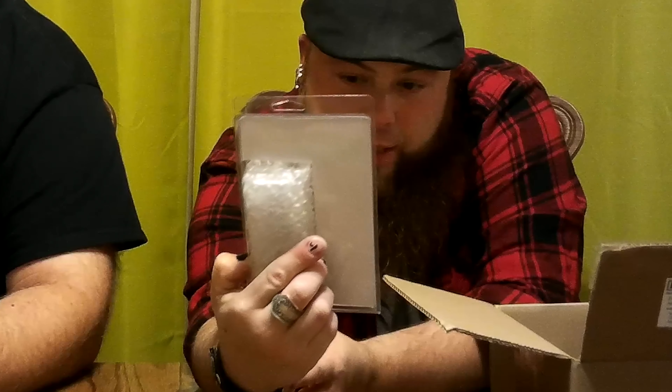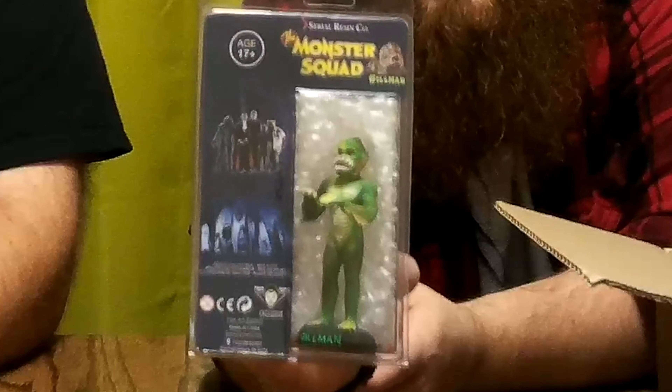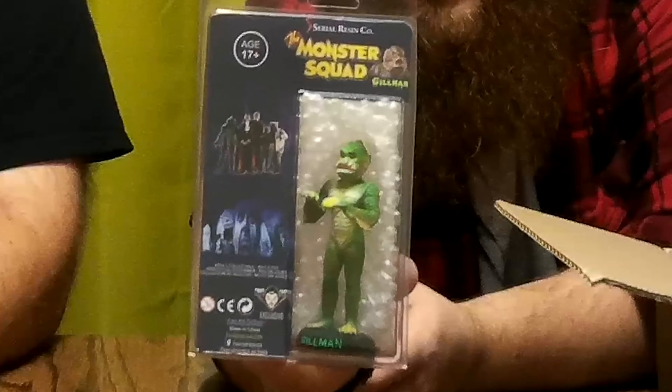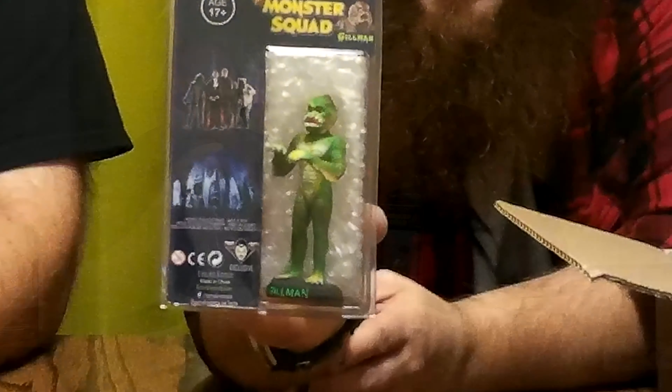One of the themes of this box is obviously Hellraiser, and that is a very awesome print. The colors are really nice — it's got Doug Bradley, who plays Pinhead, on there from Hellraiser 1. It's got a 3D kind of effect with him holding the box outward, the girl underneath, chains in the back. If you bought this from any horror shirt site, the cheapest you're going to find a shirt at a convention is 15 to 20 bucks, and anything with that amount of detail usually goes up to 20 to 25. So the box is pretty much paid for with just the shirt.